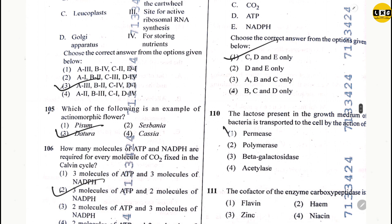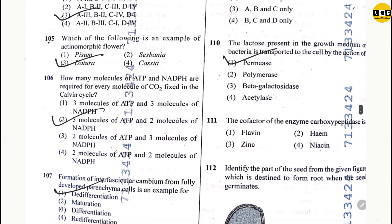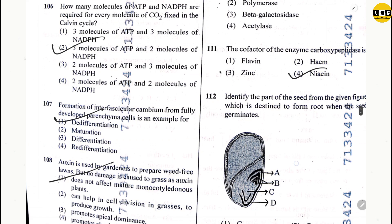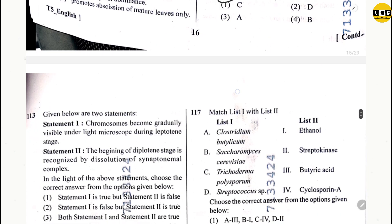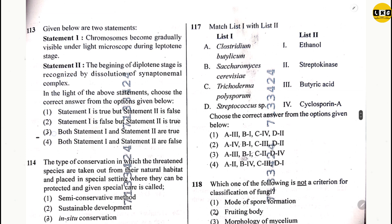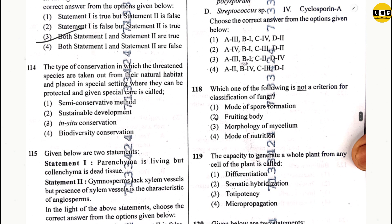Question 111: option 4. Question 112: option 1. Question 113: option 3. Question 114: option 1.